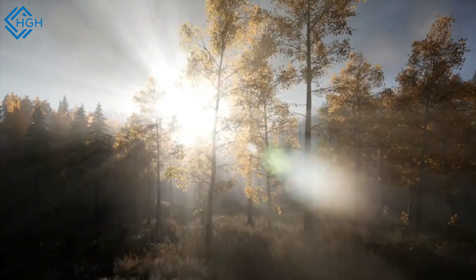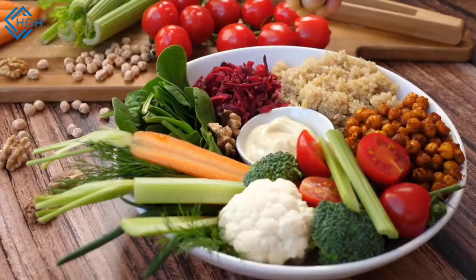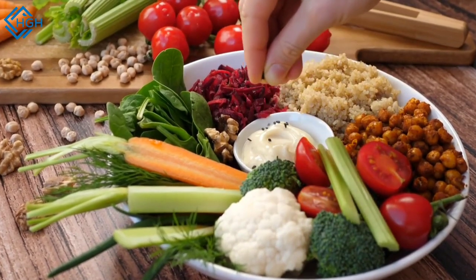Welcome to a journey dedicated to your health and well-being. In this video, we'll explore vitamin A food sources.